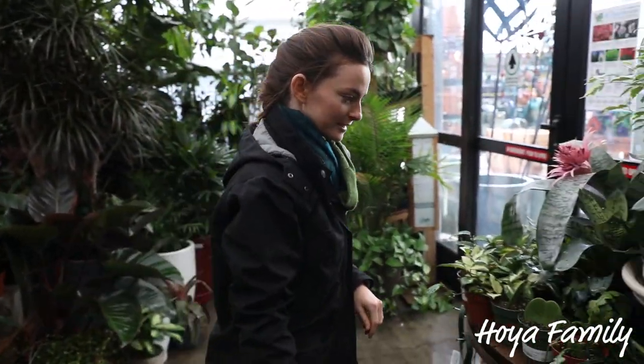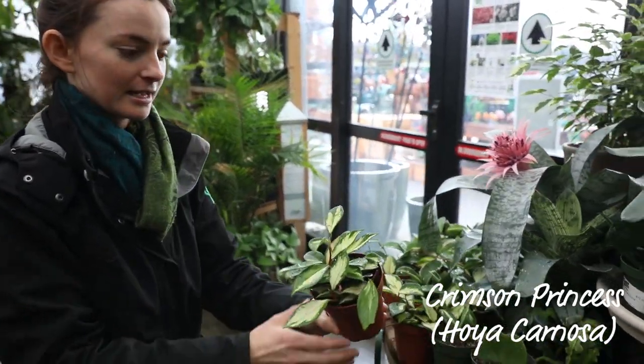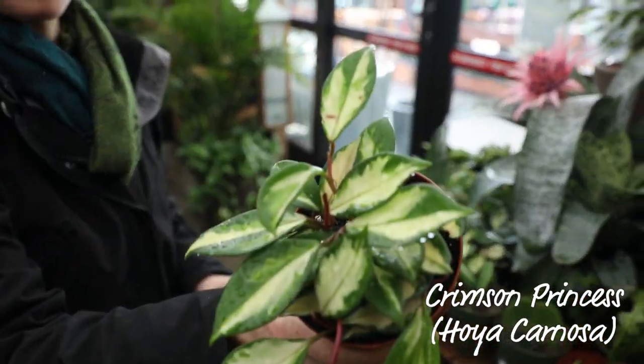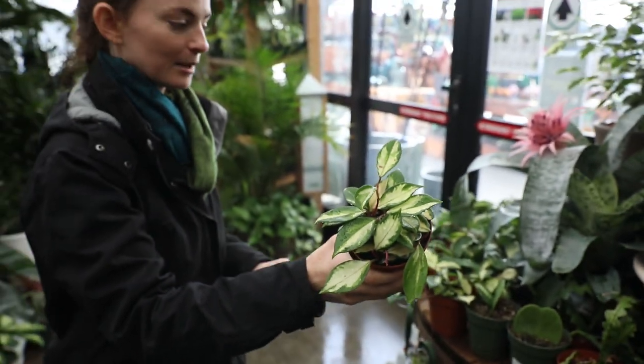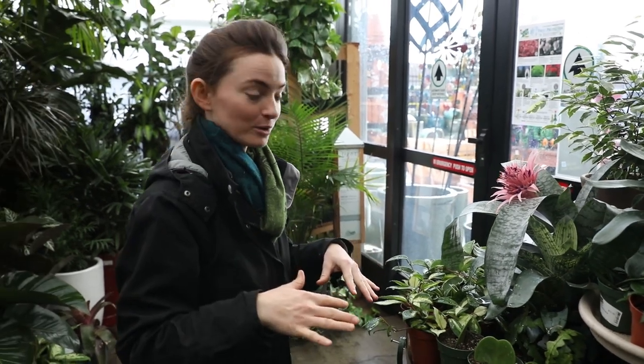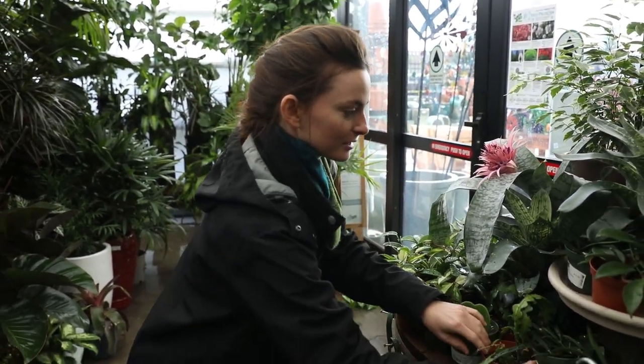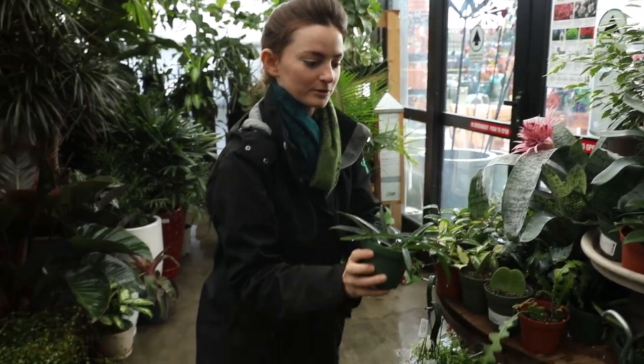Some of the plants that have been very popular are Hoyas. We have some really fun varieties here. There's the Crimson Princess — it's got the pink stems. Gorgeous foliage. These guys like bright light. You want to let them dry out in between waterings. And you can do some really fun things with all of these different types of Hoyas. I'll show you some examples in a second.